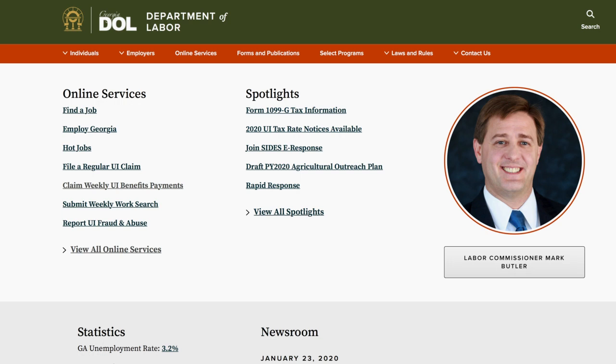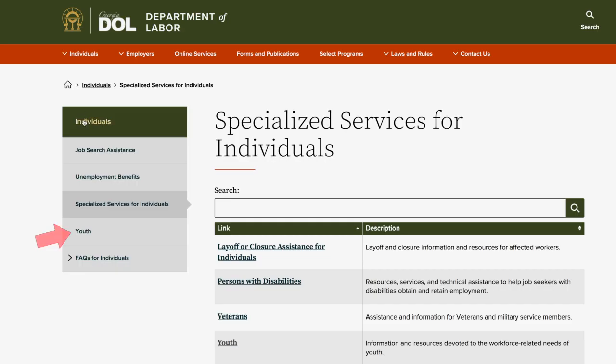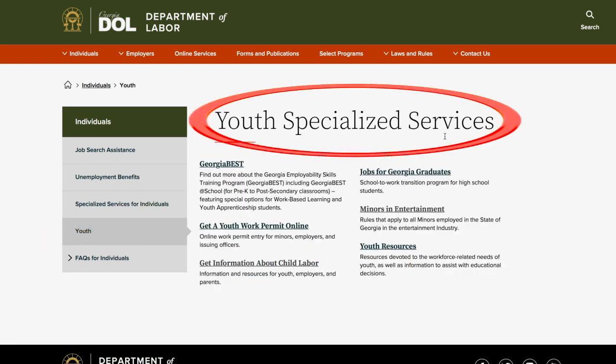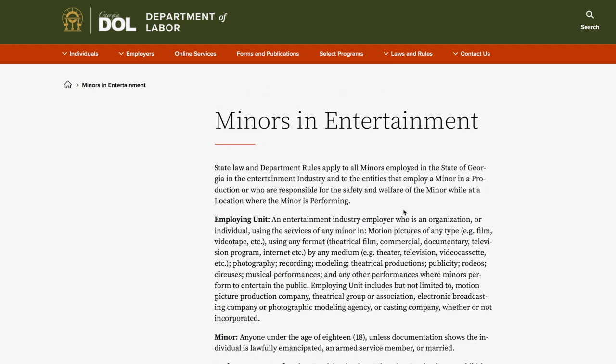On the Georgia Department of Labor website, select the Individuals tab at the top of the page. Under the section titled Specialized Services, you will see Youth. And on this page, Youth Specialized Services, you will see Minors in Entertainment. Click on Minors in Entertainment.